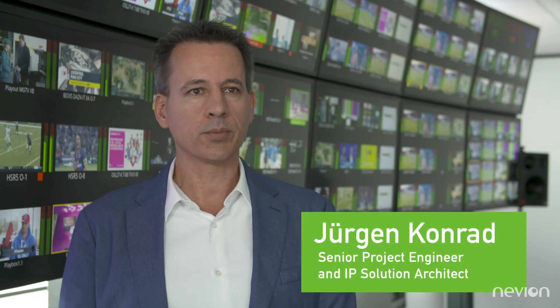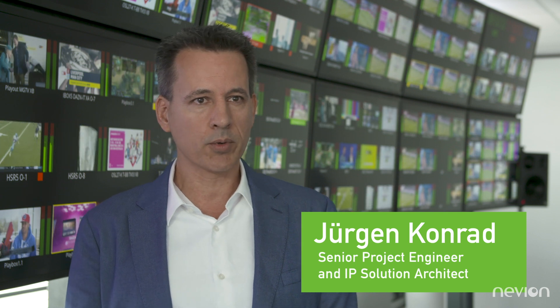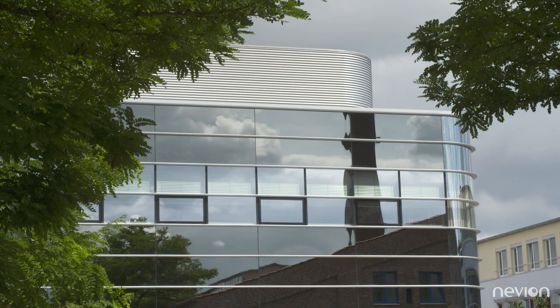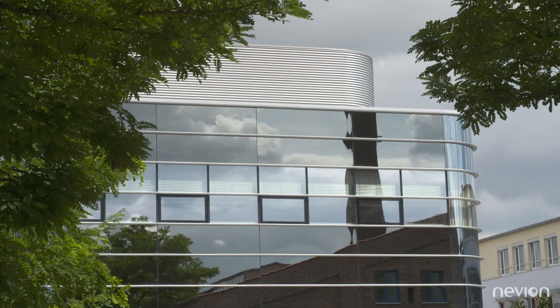We are a full service provider hosting multiple different customers, for example Amazon Radio, Sport One, Deutsche Telekom, and also DAZN. We set up a new infrastructure last year in 2018, which was based on a refurbishment that was necessary, and we found out that IP is the right solution for us.